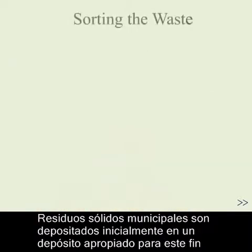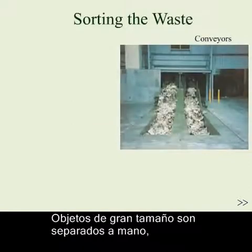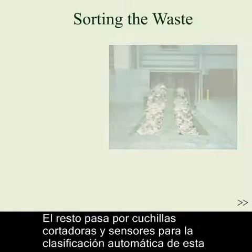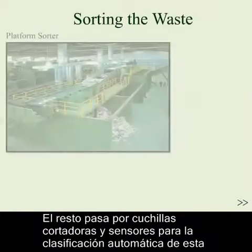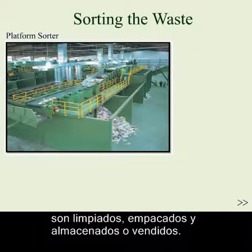Permissible waste is deposited into an initial holding pit. Larger items will be manually separated. The rest will pass through a bag slasher and sensors for automatic separation. Recyclable items will be sorted accordingly, then cleaned and bundled for storage or sale.